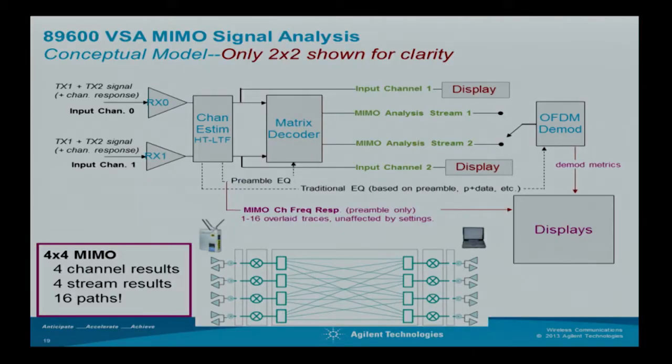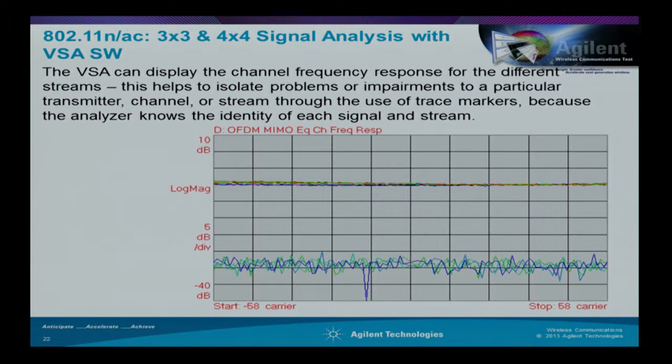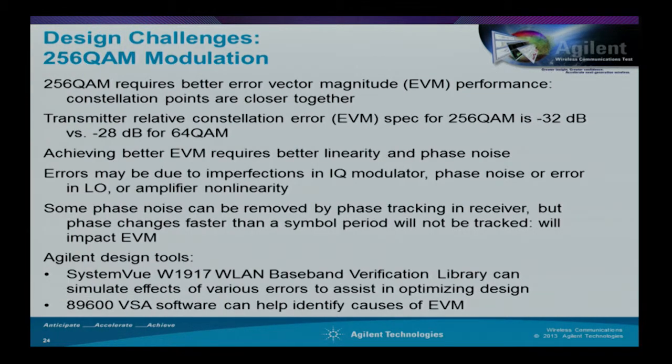When you look at matrix encoding of the MIMO channels, with four transmitters and four receivers you have 16 paths. The growth in the number of paths is about the square of the number of transmitters. As test equipment manufacturers, our customers want to analyze those sounding packets, look at the frequency response of the channels, and figure out where behavior doesn't match expectations—so we make equipment that allows customers to look at channel behavior.